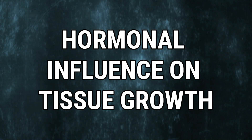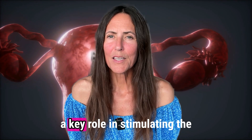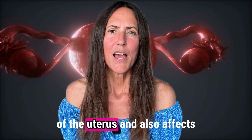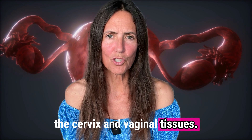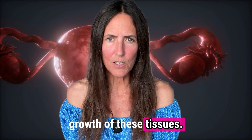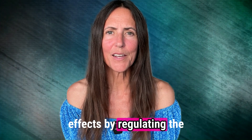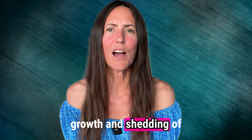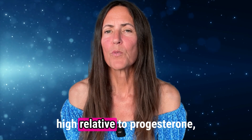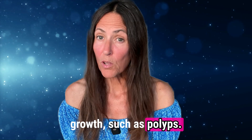Here's how. First, hormonal influence on tissue growth. Estrogen plays a key role in stimulating the growth of the endometrial lining of the uterus and also affects the cervix and vaginal tissues. When estrogen levels are high, it can lead to excessive growth of these tissues. Progesterone typically counterbalances estrogen's effects by regulating the growth and shedding of the endometrial lining. Imbalances in these hormones, particularly when estrogen is high relative to progesterone, can lead to abnormal tissue growth such as polyps.